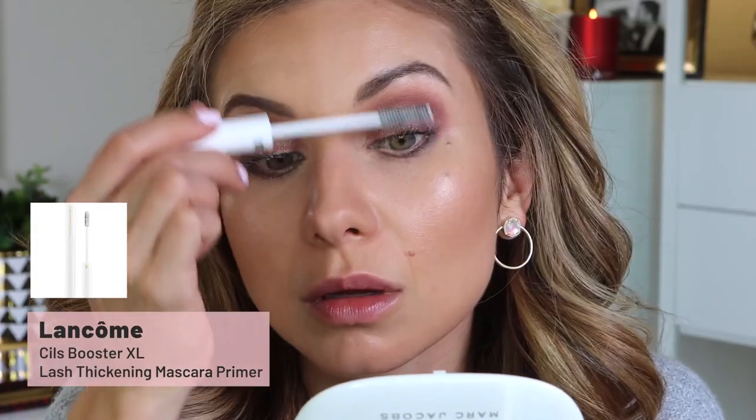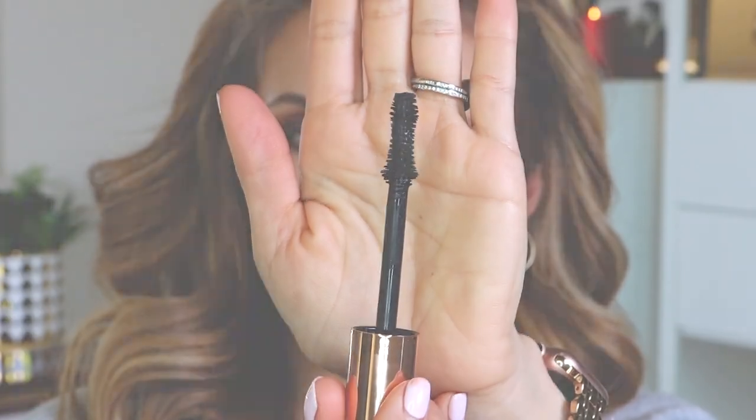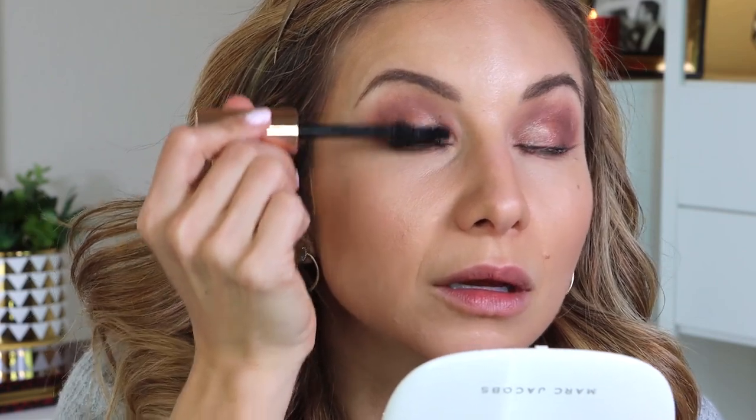For mascara, I'm applying the Lancôme Lash Primer first. Today's mascara is by Bite Beauty — I've heard good things about it, maybe from a viewer. This is the Upswing Full Volume Mascara. Claims on the packaging: volumizing, lengthening, lifting, curl enhancing, smudge resistant, and intense color — I'll be the judge of that. The wand has a little curve in the center, which looks designed to curl and lift the lashes, and it looks like a thicker formula. The wand is pretty big and bulky, which I think can make it easier to get product on your lid or lower lash line.